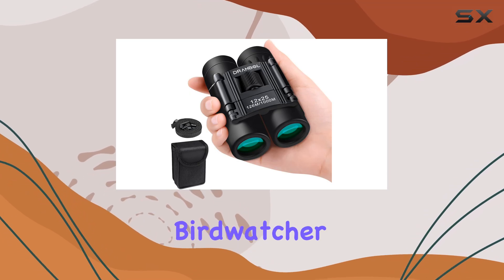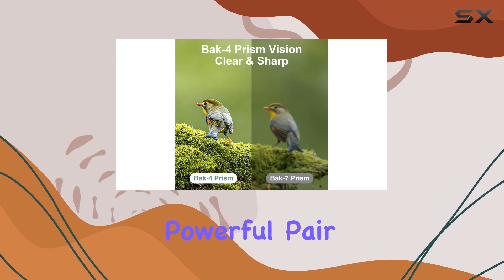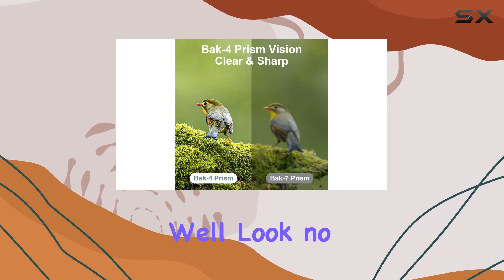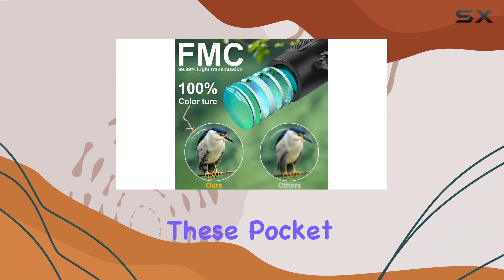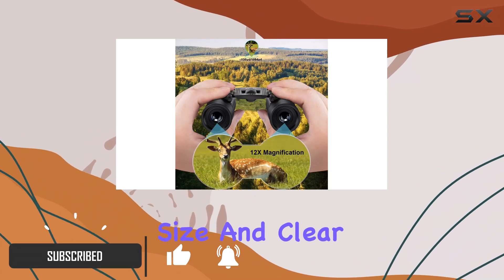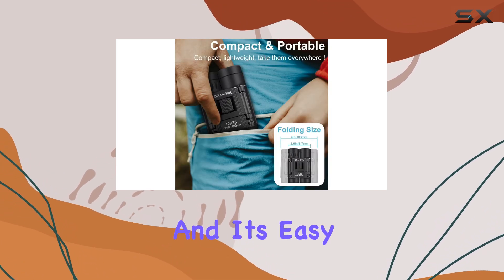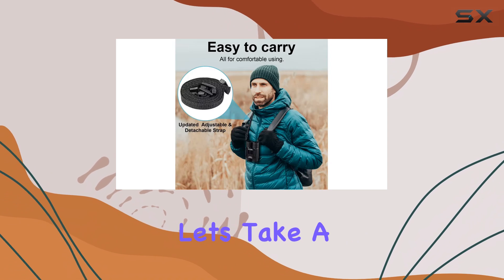Hey there, are you an avid bird watcher or outdoor enthusiast looking for a compact and powerful pair of binoculars? Well, look no further, because these pocket binoculars might just be the perfect fit for you. With their compact size and clear HD vision, they have quickly become a favorite among customers, and it's easy to see why.